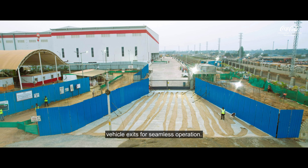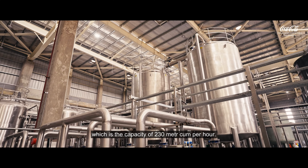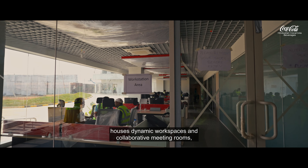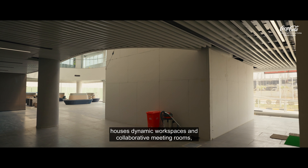This is the largest WTP in HCCP, with a capacity of 230 cubic meters per hour. The admin block within the factory houses dynamic workspaces and collaborative meeting rooms, aiding towards strategic coordination of factory operations.